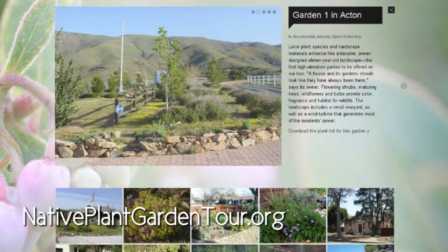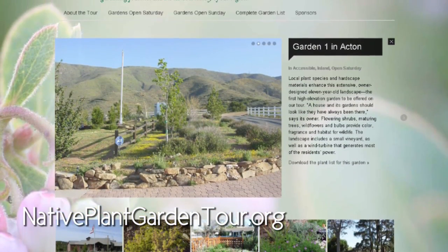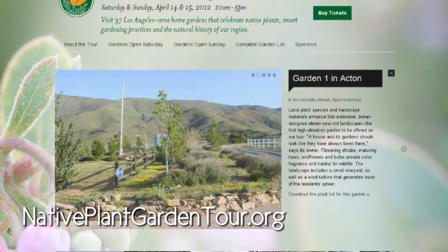Thank you both for being here — I'm definitely excited about this weekend. We hope to see as many people out here as we can. If you see Urban Dirt, flag us down because I'd be glad to say hello. In the meantime, go to www.nativeplantgardentour.org. Everyone, thank you for watching Urban Dirt. Thank you guys for being here — we'll see you in the mud.